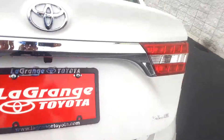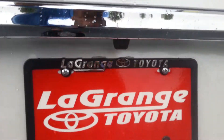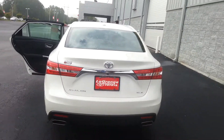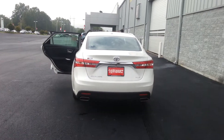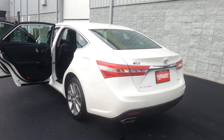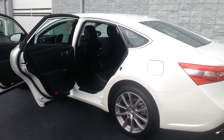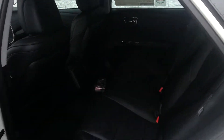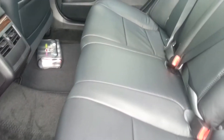The vehicle does have the backup camera. Let me give you a real profile of it — black interior, it is leather of course, power locks, power windows, and you do have your wood grain accents on it.